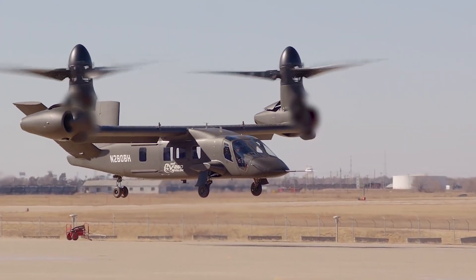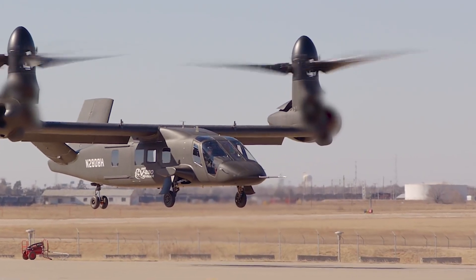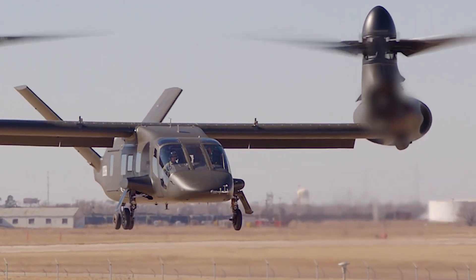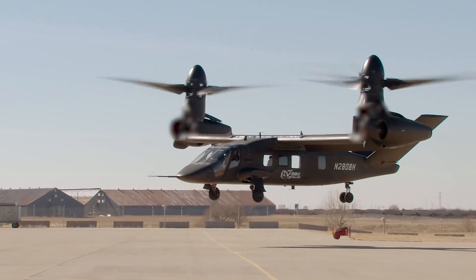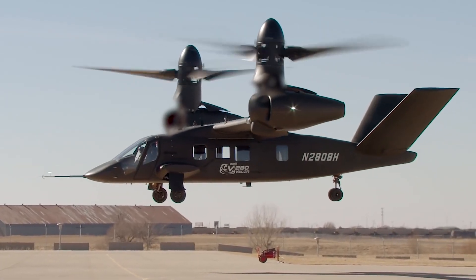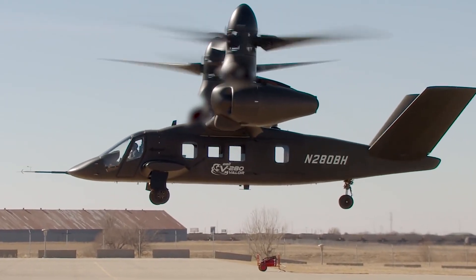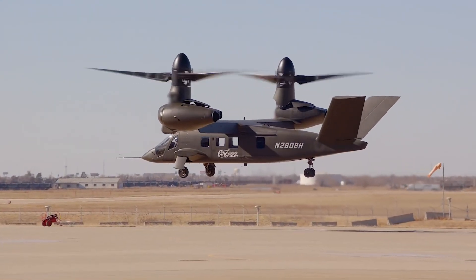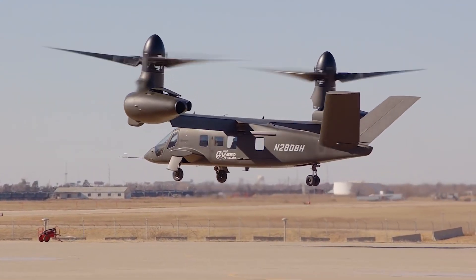Although the V-280 design differs significantly from Bell's V-22, which it produced with Boeing, there are lessons learned from the Osprey. The most notable is that in the V-280 wing the engines are kept fixed, while in the Osprey all the engines are tilted. Lazara says Bell tried to address maintenance and reliability issues arising from the V-22 in the new design.